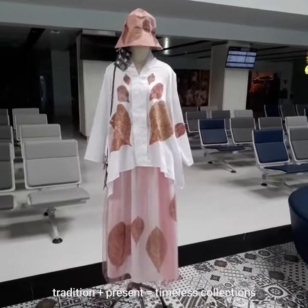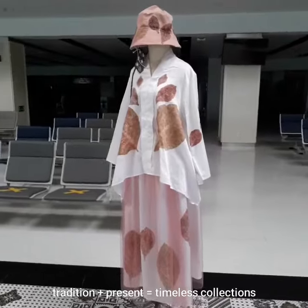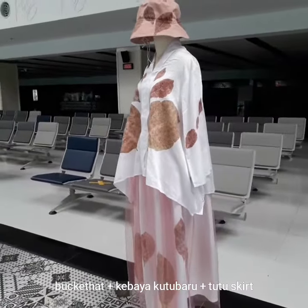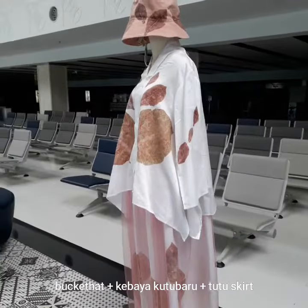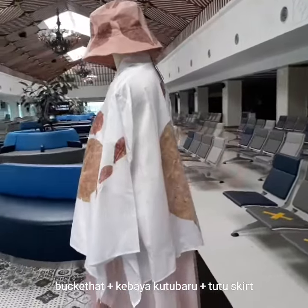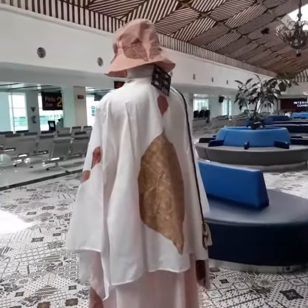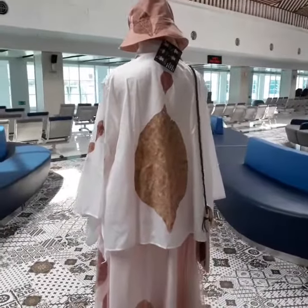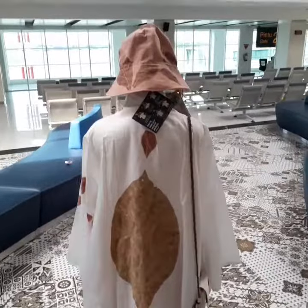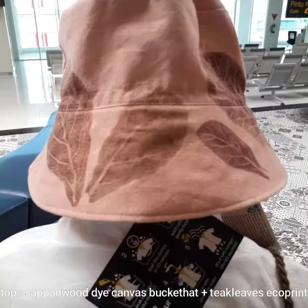Nature always gives us a fascinating effect for mix and match. Almost everything we combine in our natural eco-friendly fashion could easily be mixed and matched with any combination.